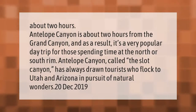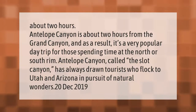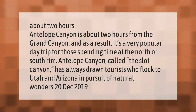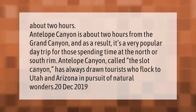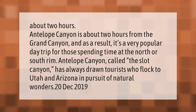Antelope Canyon is about two hours from the Grand Canyon, and as a result it's a very popular day trip for those spending time at the north or south rim. Antelope Canyon, called the slot canyon, has always drawn tourists who flock to Utah and Arizona in pursuit of natural wonders.